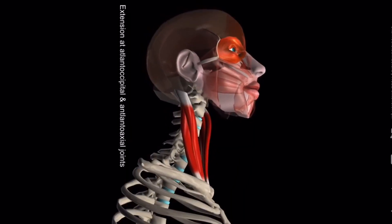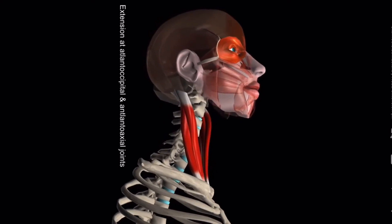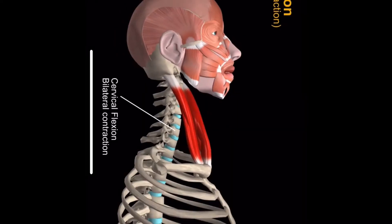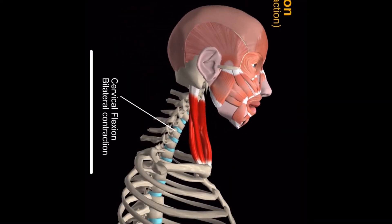When this muscle gets overactive and tight, we often see the head moving forward, either in an extended position like this. Shortness in this muscle can make the chin move forward and the neck into an extended position. We can also see an overly flexed position in posture when this muscle gets too tight.